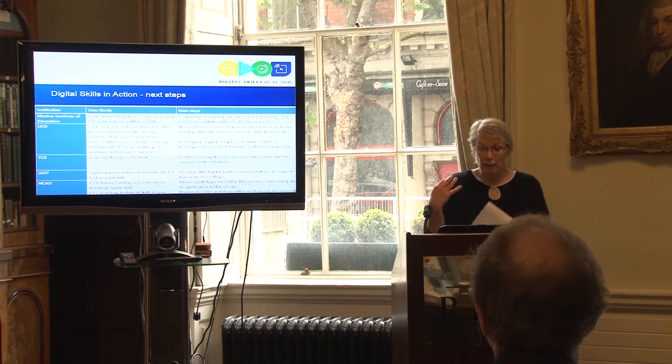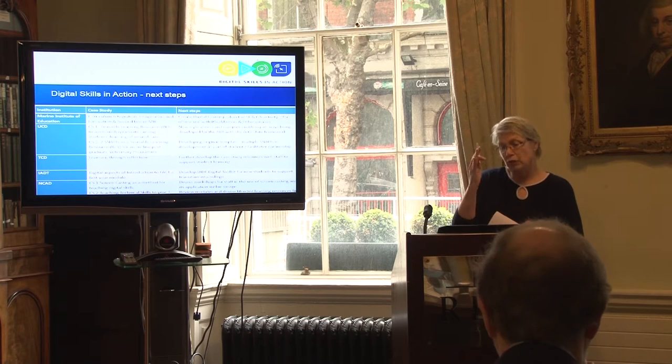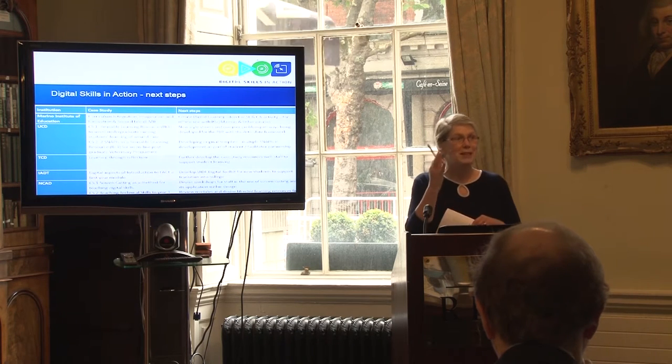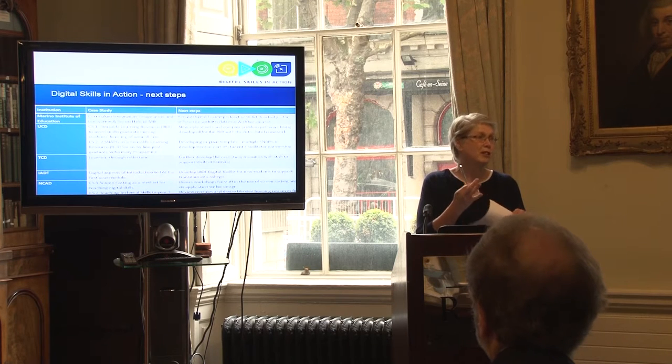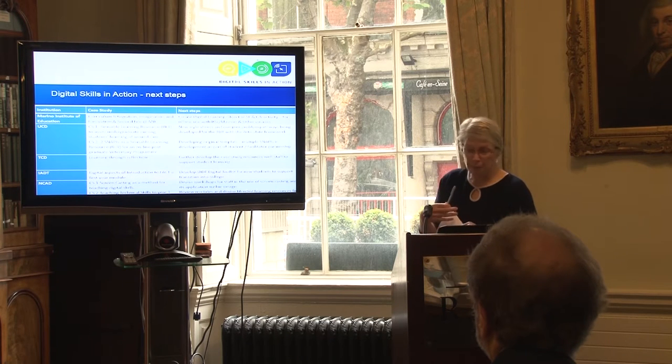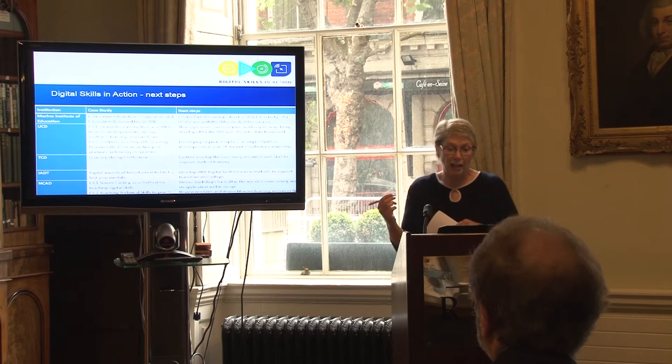In IADT, what we want to do out of our project is develop a digital cool toolkit — simple short videos for students about basic skills — because we find it very interesting to look at what digital skills students have on entry into college. And in NCAD, it's workshops with staff, creating screencasting, and devising blended learning resources. Those are the next steps.